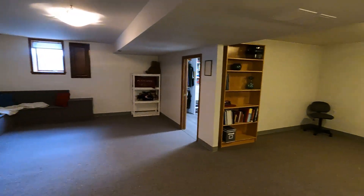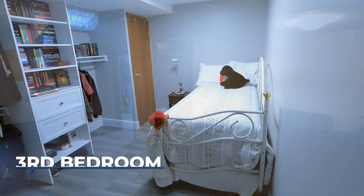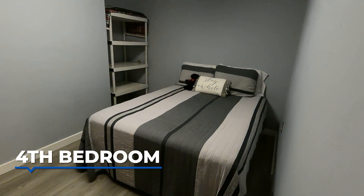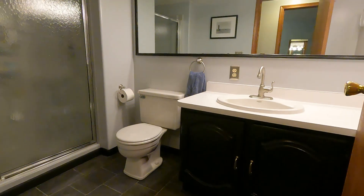The finished basement features an egress window and adds two additional bedrooms with new flooring and a full bathroom, making it ideal for guests, a home office, or a recreation room. It's a versatile space that adapts to your needs.